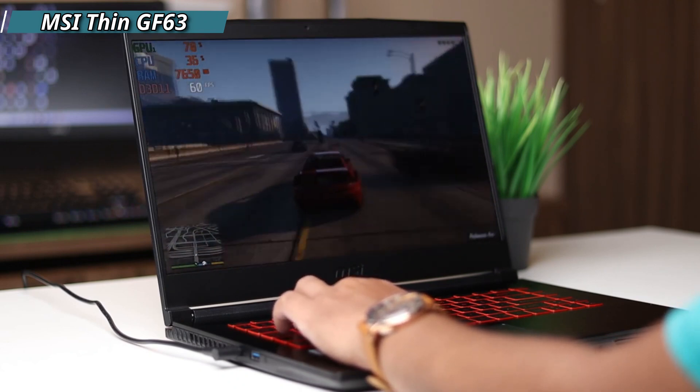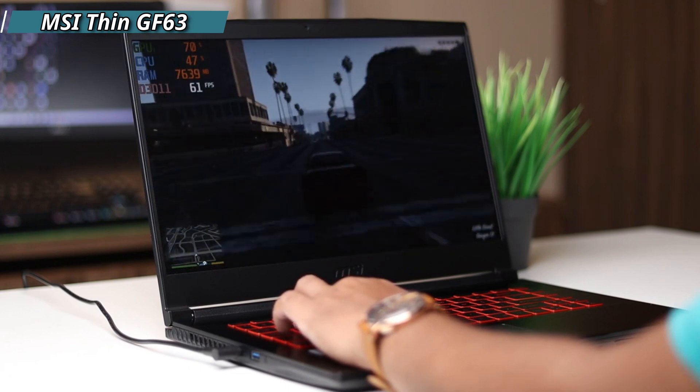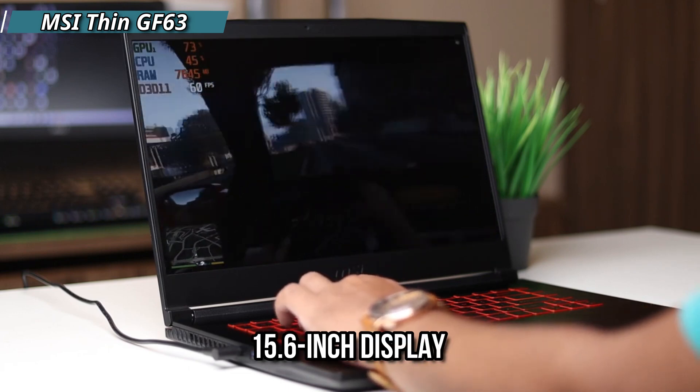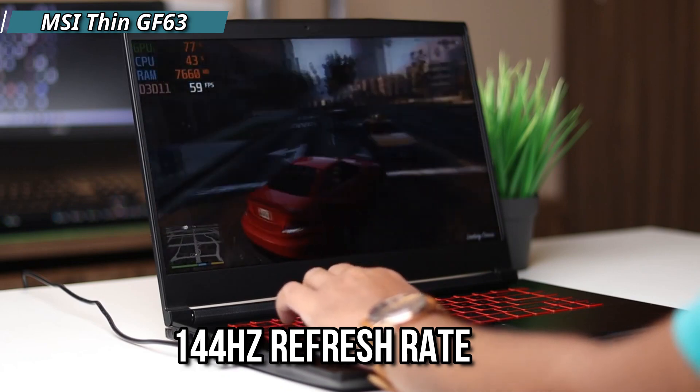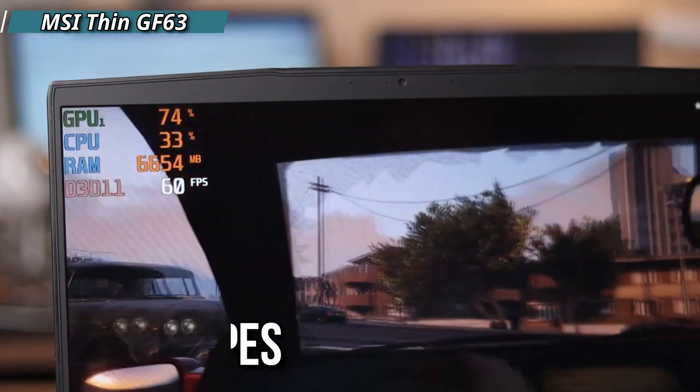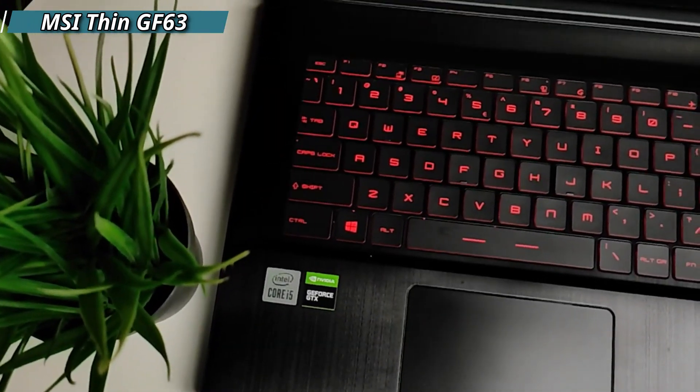The laptop's build quality is amazing and in this price segment it is very attractive. It has a 15.6-inch display with a 144Hz refresh rate. It features Cooler Boost 5 with two fans and six heat pipes which helps deliver strong gaming performance.